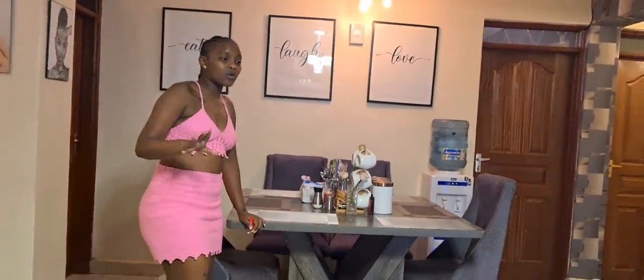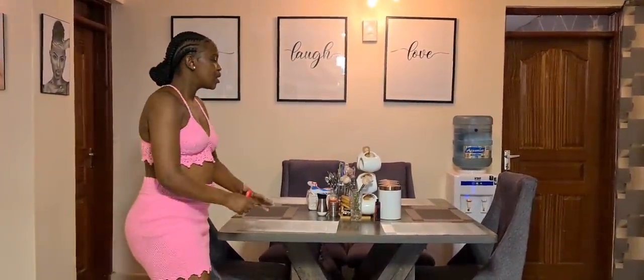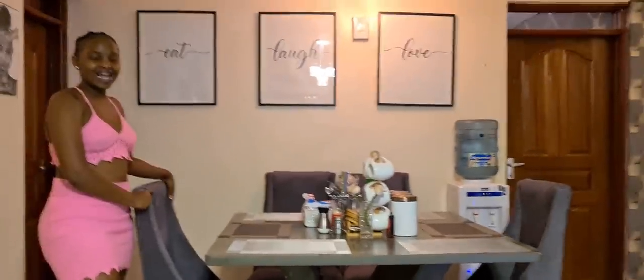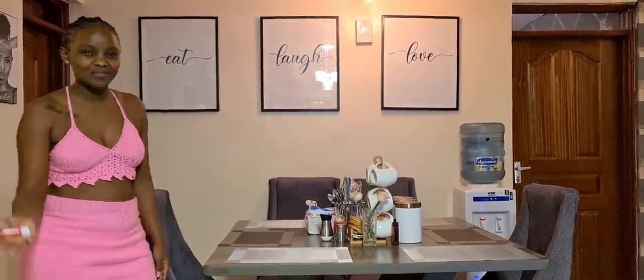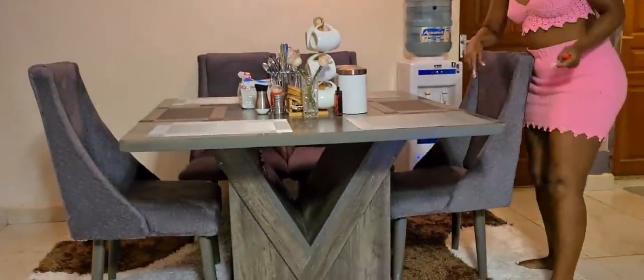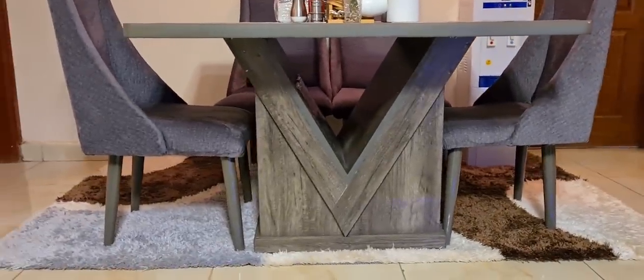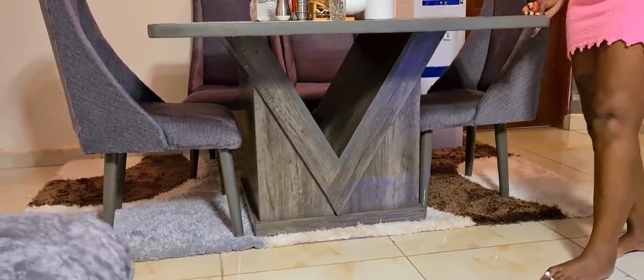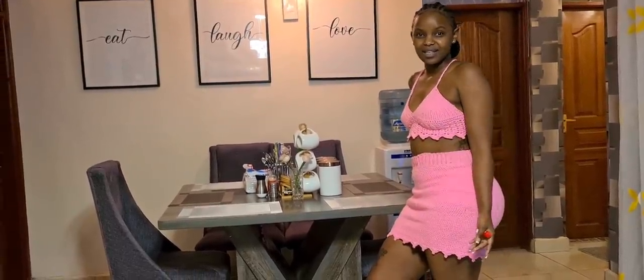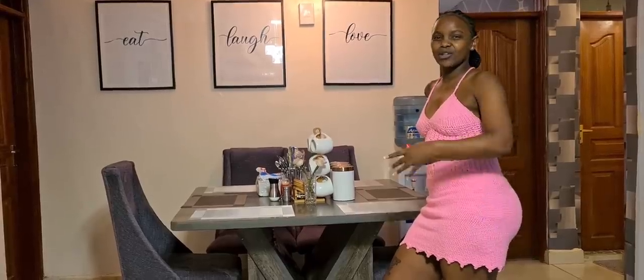Oh my gosh, guys, the house is super huge — it's very spacious. We never used to have a dining table before. This dining set was also made by Patrick — you can see the design. We wanted something like this, and although it didn't come out exactly as imagined, we loved it. You can contact him — he's a really good table maker.